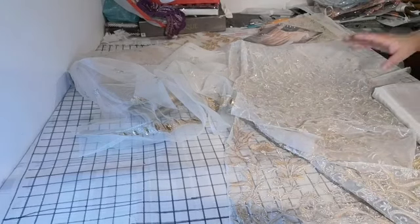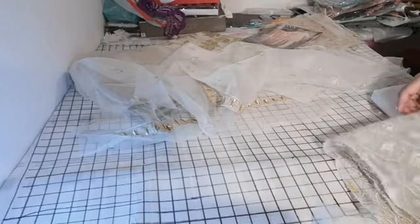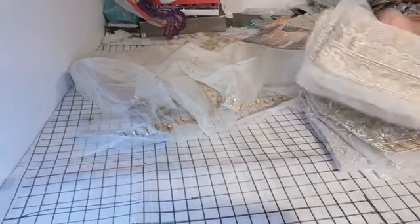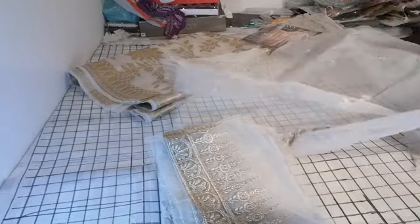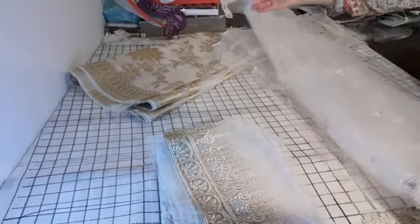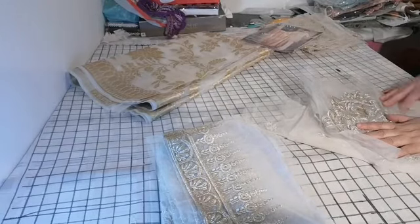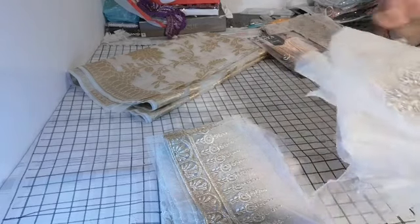Unfortunately, these suits don't come supplied with accessories, but we will try to get them supplied for you. We will try to include them in our new collection, which is Anaya by Kiran Chaudhuri. So far we have reviewed most of this collection, except for one suit.